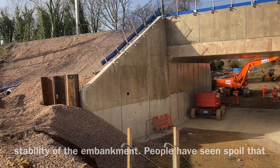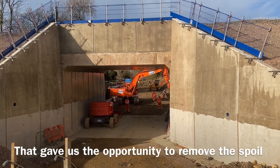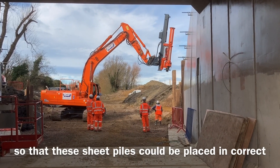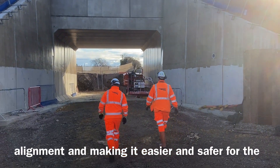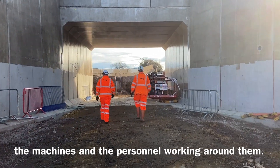The spoil that was left down from some of the pictures over Christmas gave us the opportunity to remove the spoil so that these sheet piles could be placed in correct alignment, making it easier and safer for the machines and the personnel working around them.